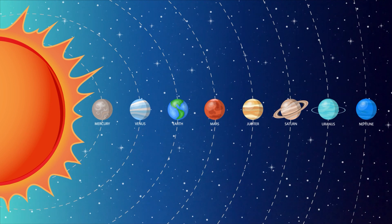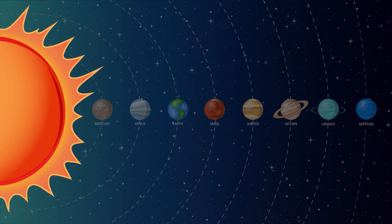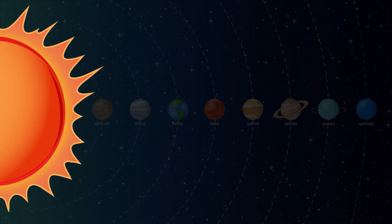Hey, Sprouts! Today we're learning about the planets in our solar system. Let's start with the sun. The sun is a star that is made up of hot gases. It is the most important source of energy for life on Earth.